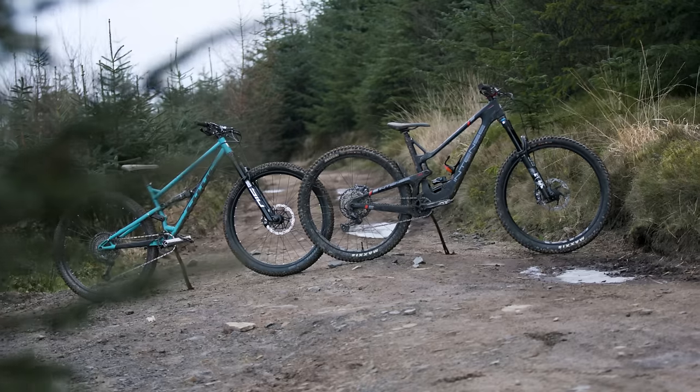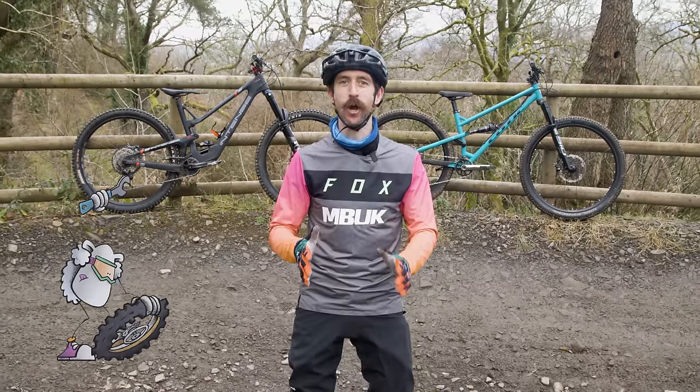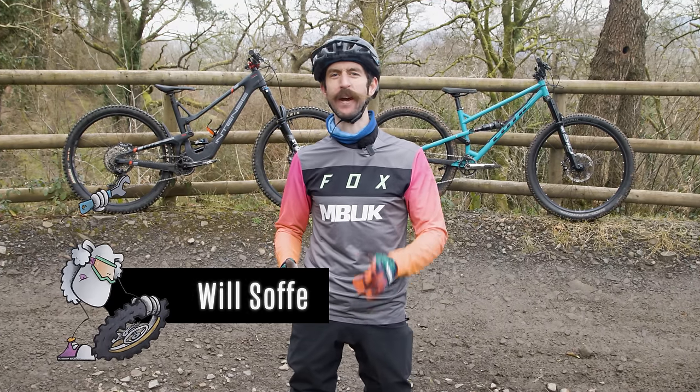Trail bikes and enduro bikes both offer the chance for thrills, spills, and covering terrain fast — but what's the difference between them and which one is best for you?